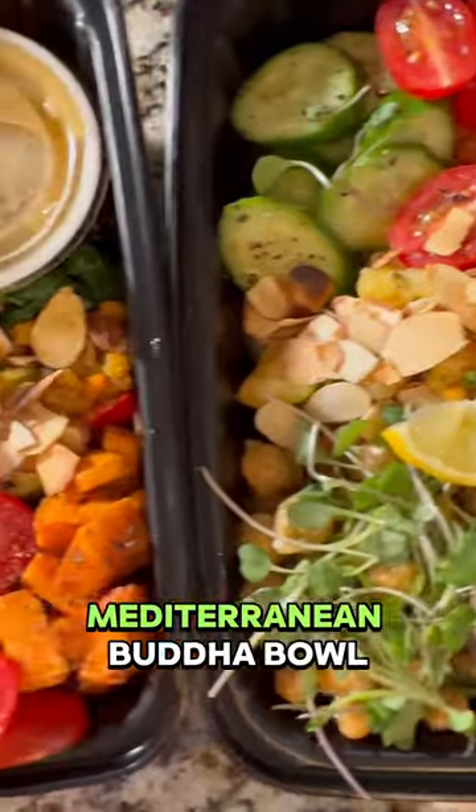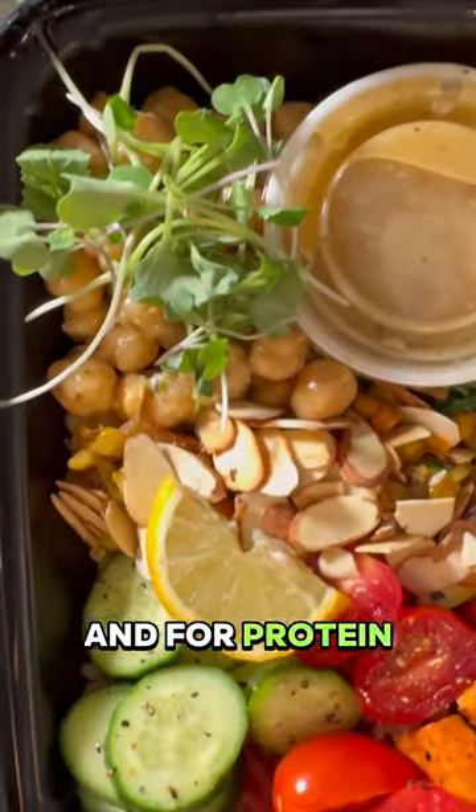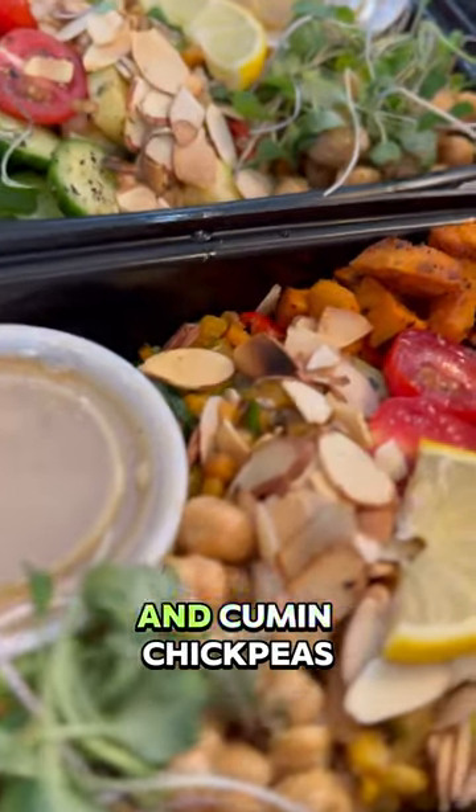Game day lunch was pretty light. I did a Mediterranean Buddha bowl, and for protein I used roasted almonds and lemon and cumin chickpeas.